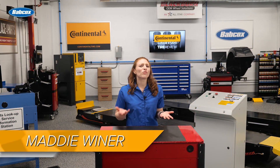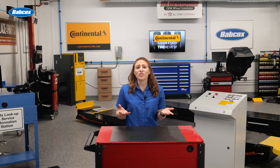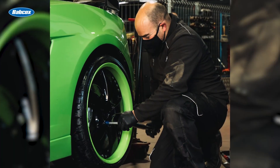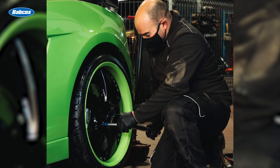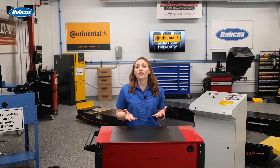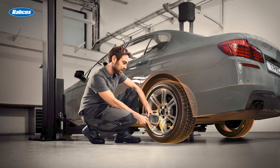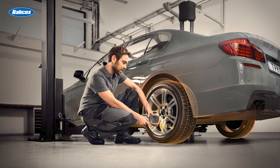There are right and wrong reasons to change the placard inflation pressure on a vehicle. Before TPMS, you could essentially install oversized wheels with low-profile tires, if it kept the driver safe, and send them on their way. With federally mandated TPMS, if you change the placard pressure, you may have to make changes to the TPMS ECU with the scan tool to keep the system operative. So when would you stray away from the placard pressure?